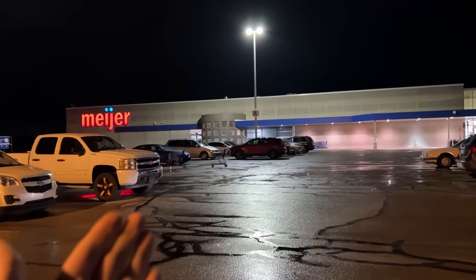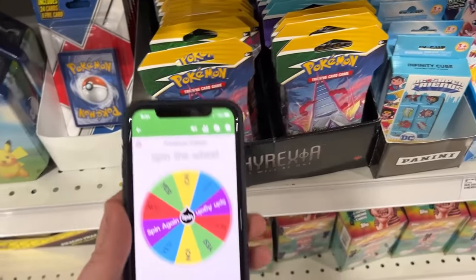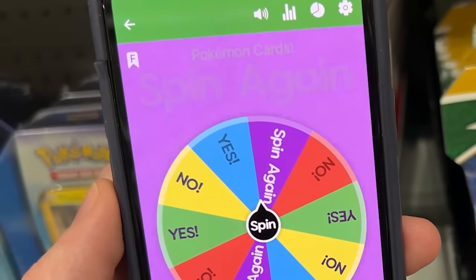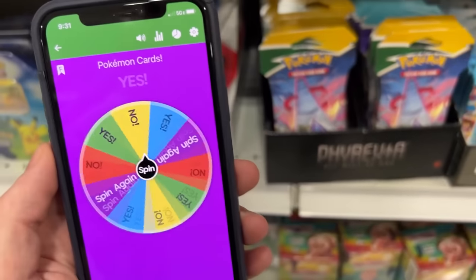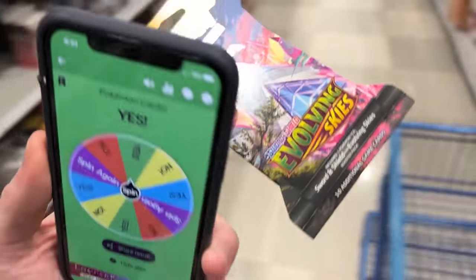One last stop. Yes, I know it's our third one of the day. I think I hit the jackpot Breaking Family because they are stocked here, and I see Evolving Skies. Very first pack of Evolving Skies right there in that row — it's going to be... spin again. Okay, I can do that. Spin again. And we have a yes! That's going to go right in the cart.